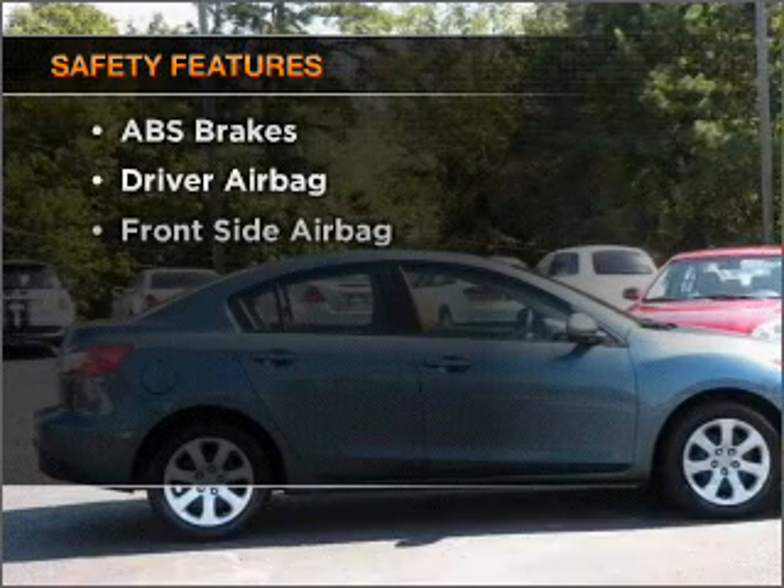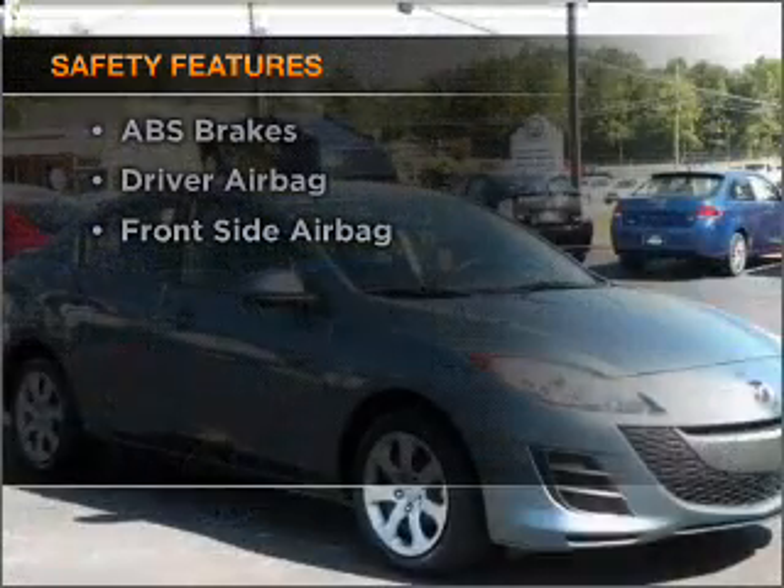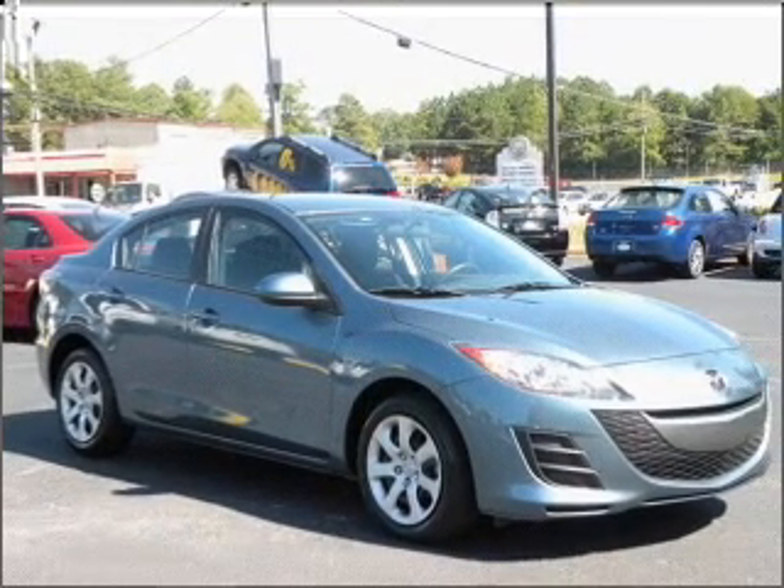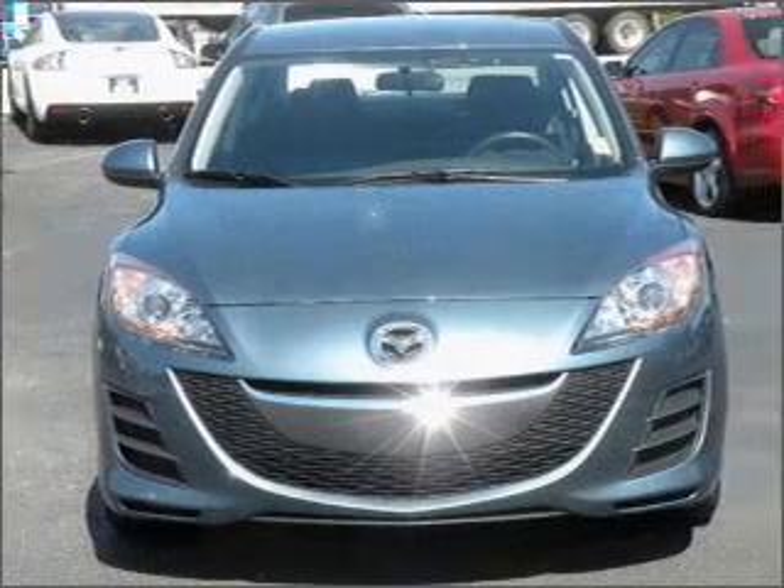If safety is a high priority, rest assured knowing that these top safety components are included: passenger airbag, side airbag. Call today to schedule a test drive.